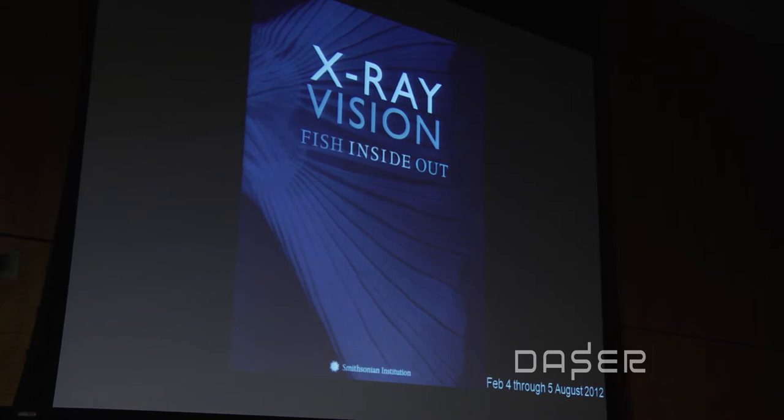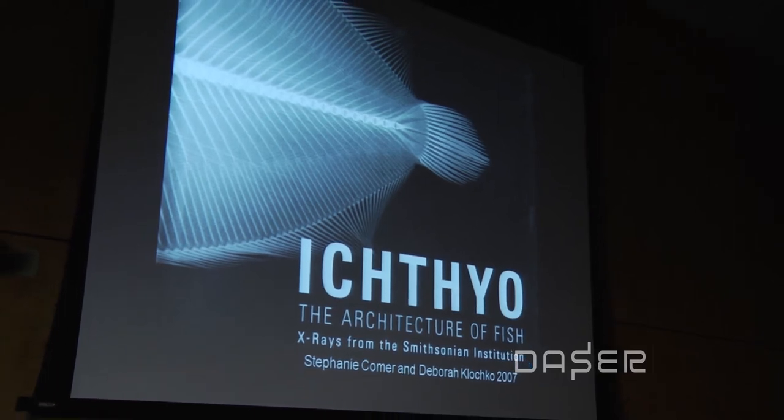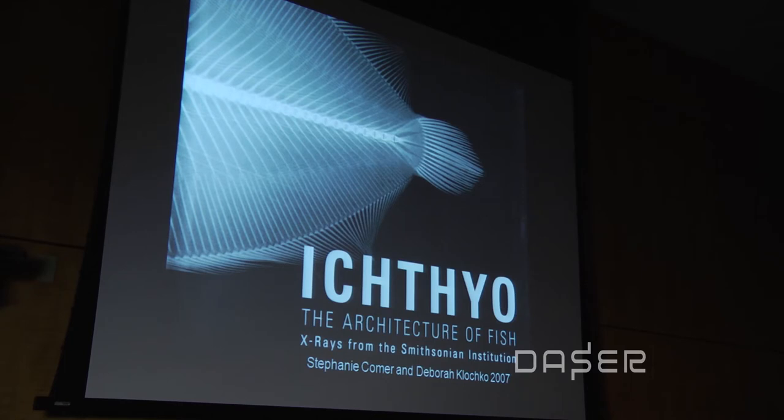The next exhibit I want to talk about is X-ray Vision: Fish Inside Out, which just opened just under two weeks ago. It was inspired by a book called Icthio: The Architecture of Fish — X-rays from the Smithsonian Institution — authored by two women, Stephanie Comer and Deborah Klotschko. Deborah used to work at the Smithsonian; she's now at a photography museum in Los Angeles. The X-ray images have been used in a lot of publications over the years, but this was the first time a lot of them were collected together in one book.